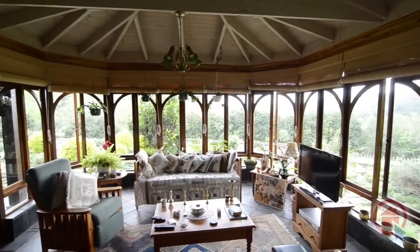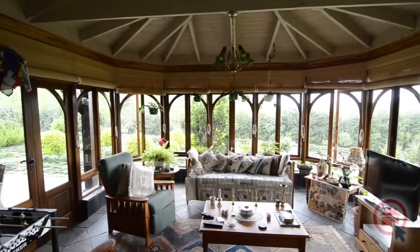Leading from the dining area, there is a spacious sunroom with ample glass to soak in the morning sun.